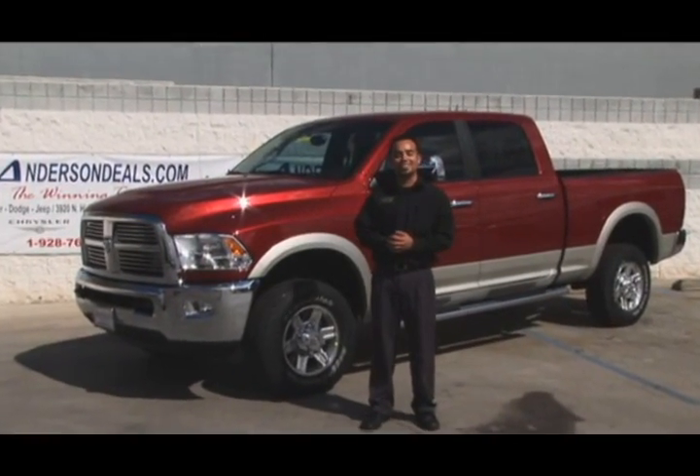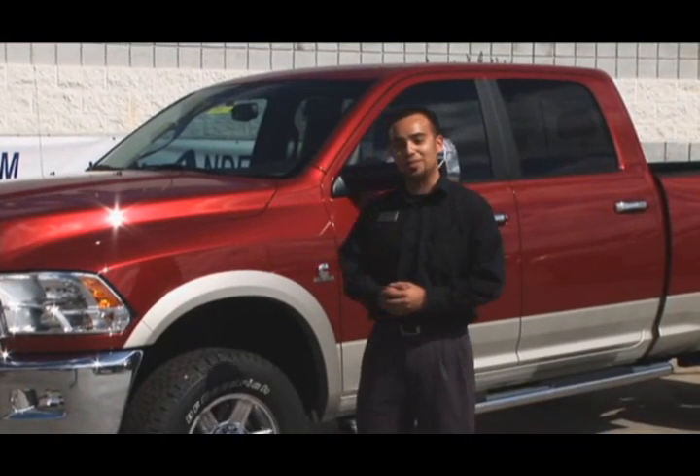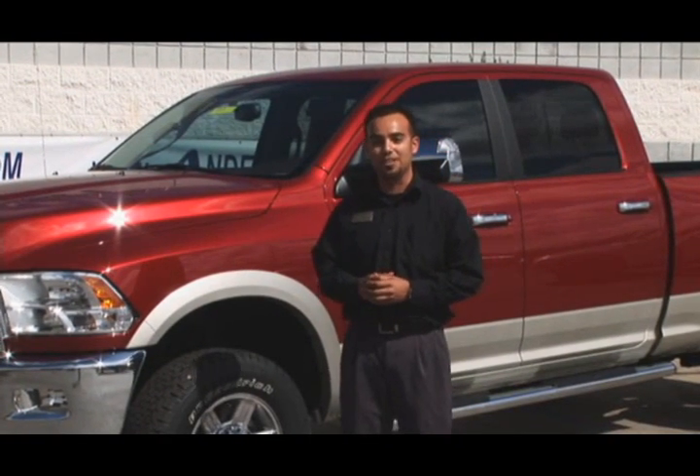Hi, my name is Alberto Espinoza, a sales consultant here at Anderson Chrysler Dodge Jeep. And this is a brand new 2010 Dodge Ram 2500, 2010's Motor Trend Truck of the Year.